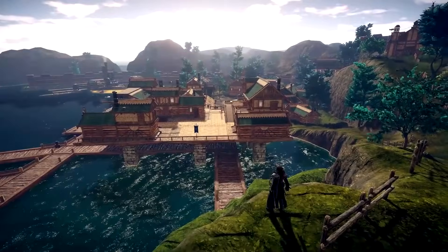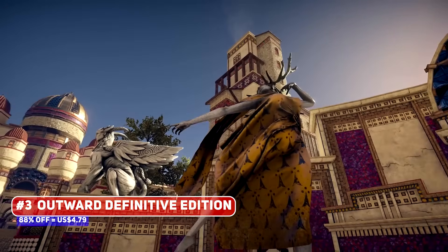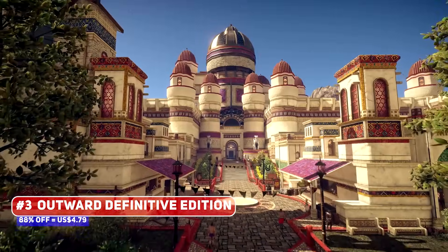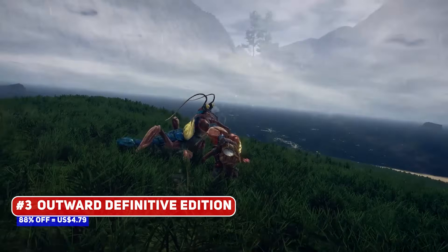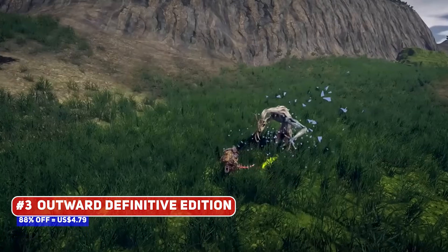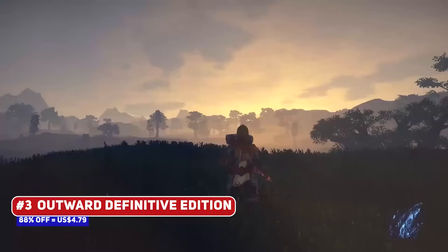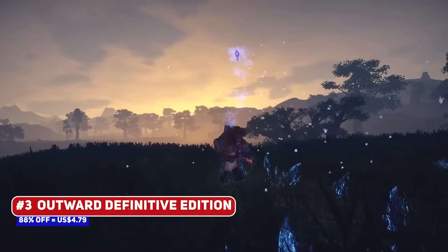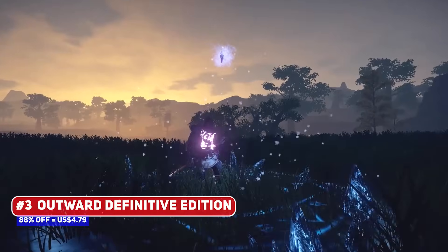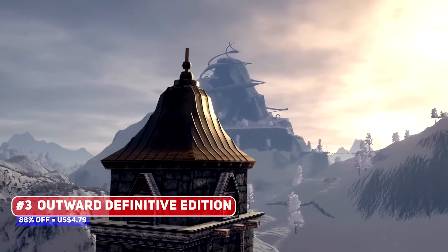A lot of people still don't know about this game, which is why I try to talk about Outward Definitive Edition wherever I can — an epic open-world fantasy action-adventure RPG with survival and crafting elements. While it does look like The Witcher, this is something different and honestly quite a bit more janky, but it has some interesting ideas worth exploring.